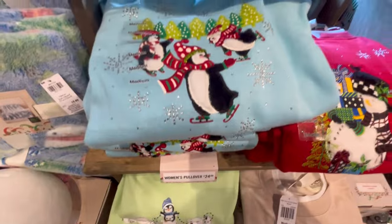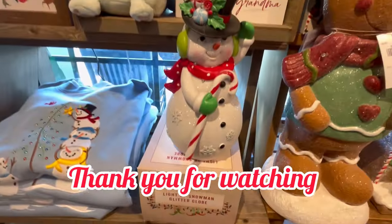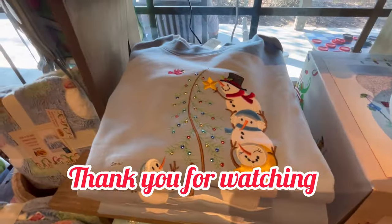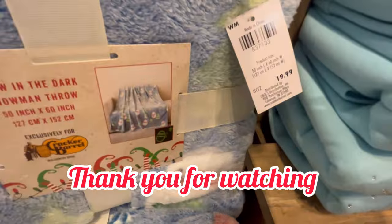They had penguins and more penguins too. Thank you guys so much for watching — if you enjoyed this, don't forget to hit like and subscribe, and as always, happy shopping!